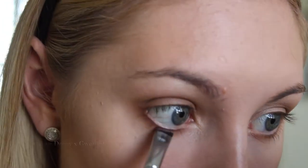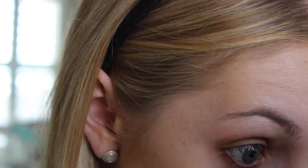Then just for some definition I'm taking Punk on a flat liner brush and applying that to the lash line. But because I don't want anything too harsh — it is a very simple natural-esque eye look — I'm taking a clean pencil brush and just blending that in so we have that definition but no crazy lines.